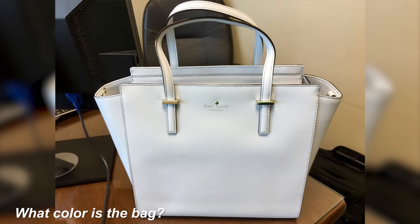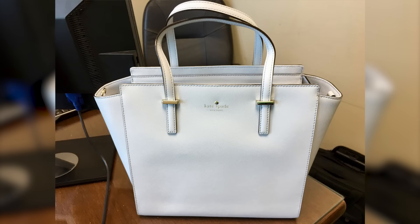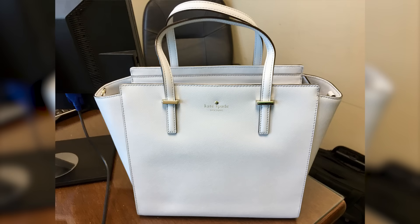Next, we've got this bag here. This one has also confused millions of people from all over the world. What color is the bag — is it white or is it blue? Comment below what color you guys see, since different people will see different things. Personally, I see the bag as white, but I'm interested to know what you guys see as well.